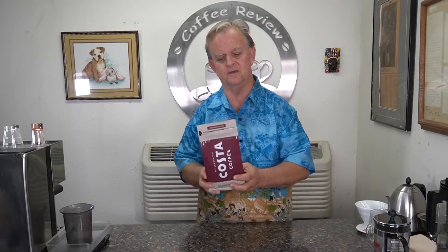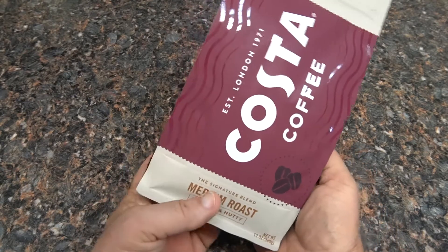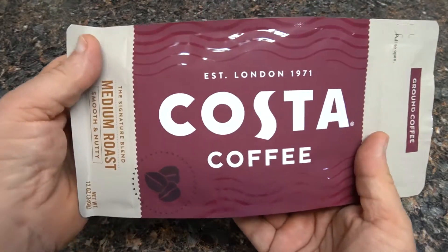We're looking at Costa Coffee from America — their signature blend. If you don't know Costa Coffee, they're the second biggest coffee chain in the world with about 3,500 stores in 31 countries. The reason you may not have heard of them is they've never sold their coffee in America until now. I could only order it ground; they didn't have a whole bean option. It does have a best use by date, so I'd consider this a second wave coffee.